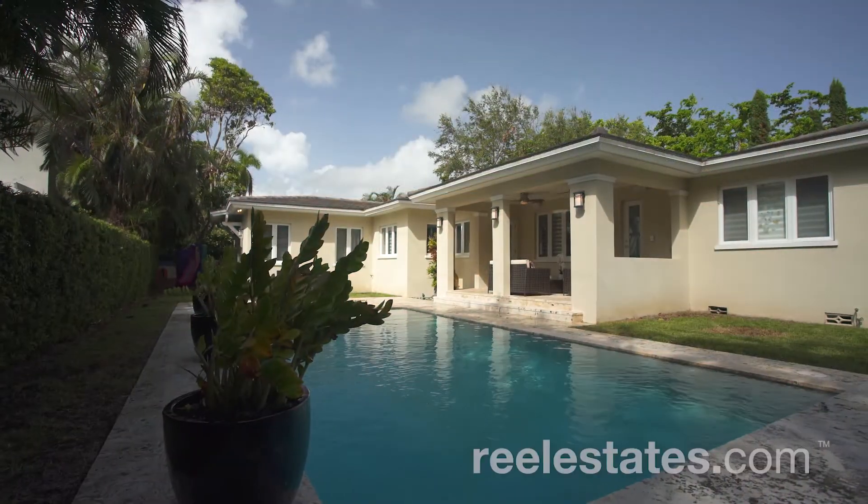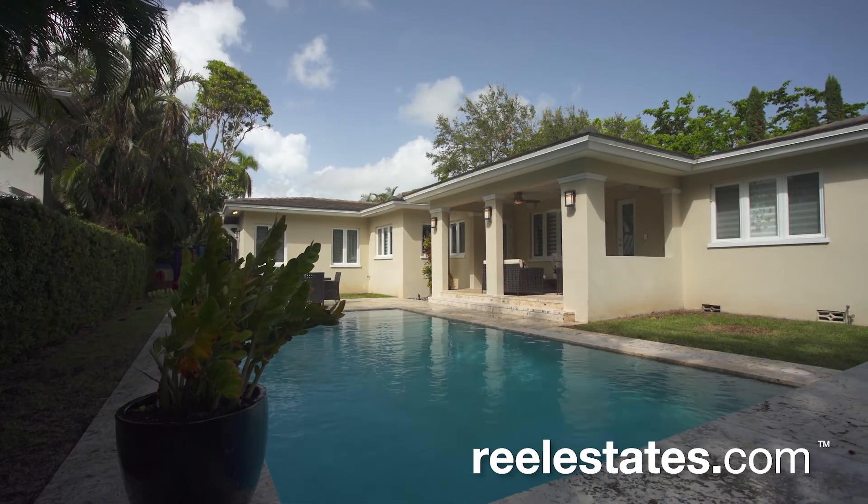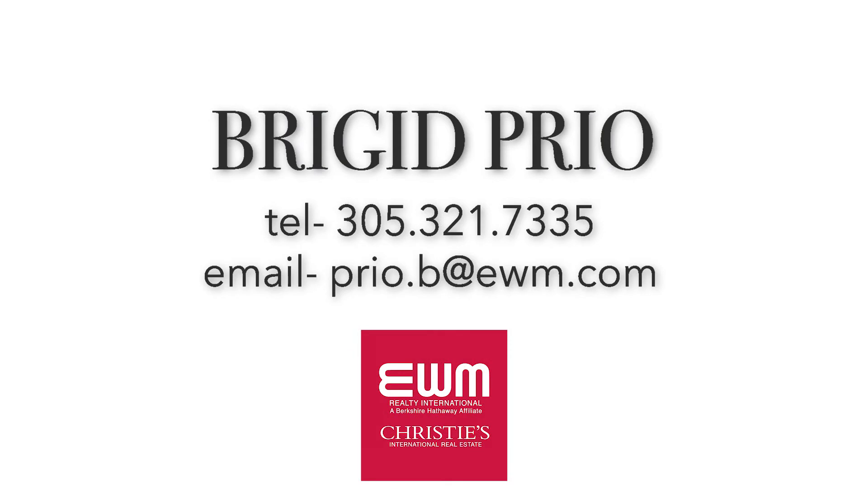Can you picture it? The life you desire and deserve in this phenomenal home. For additional information, please contact Brigid Prio.